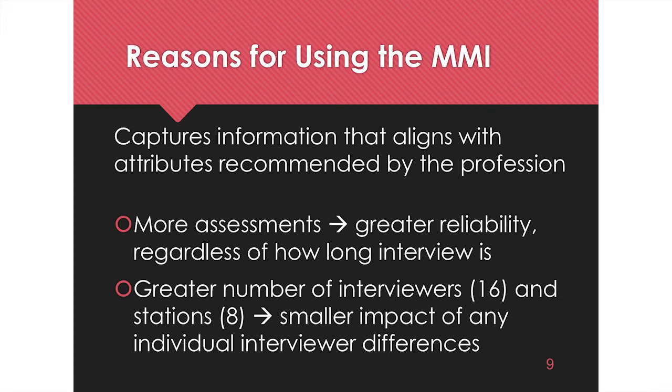The additional station would not be another scenario station. They would split the background information station into two, so you'd still have seven scenarios but two background information stations, giving you more time to really get into some of your experiences. That's the whole idea.